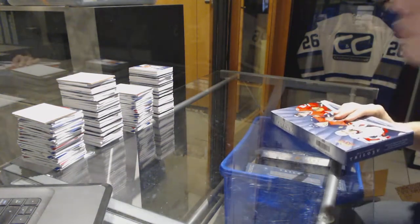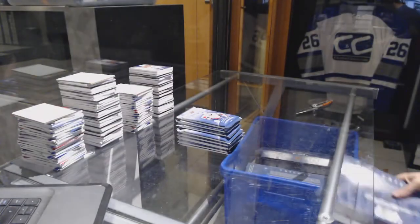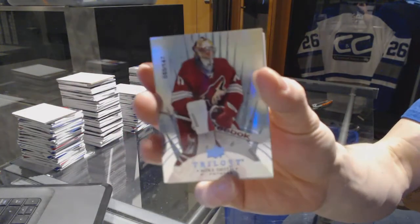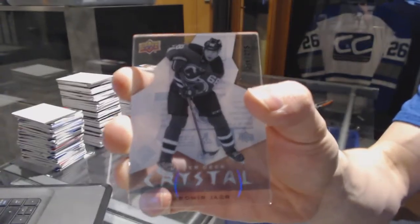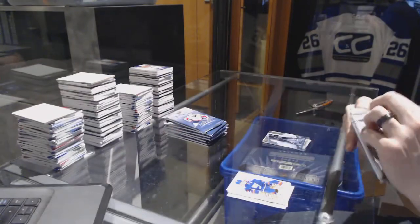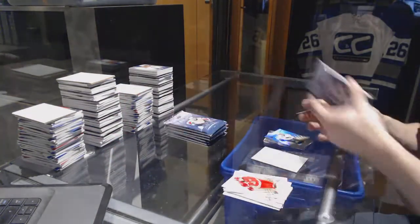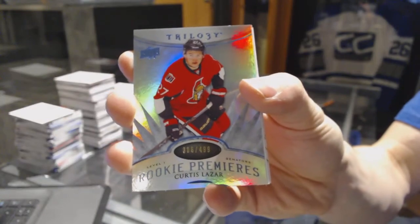Box 8 to finish it off. We've got a Radiance Blue, numbered to 147, for the Arizona Coyotes — Mike Smith. A Crystal, numbered to 275, for the New Jersey Devils — Yarmar Yager. A Rookie, numbered to 799, for the San Jose Sharks — Mirko Mueller. And a Radiance Blue Rookie, numbered to 499, for the Ottawa Senators — Curtis Lazar.